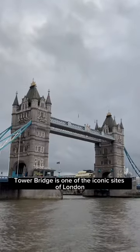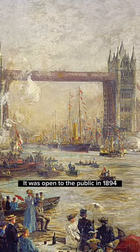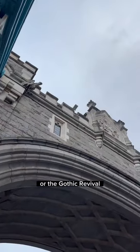Tower Bridge is one of the iconic sites of London and its architecture is an interesting mix of the old and the new. It was open to the public in 1894 in the late Victorian period and built in a style which was very popular at the time, the Neo-Gothic or the Gothic Revival.